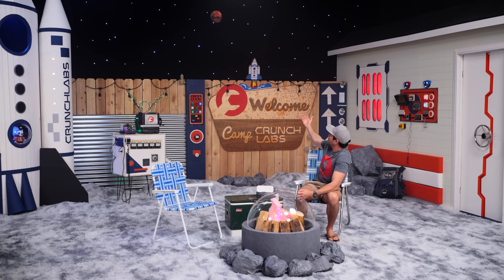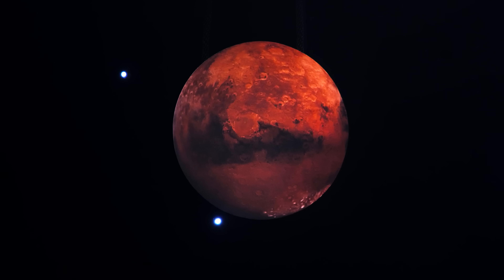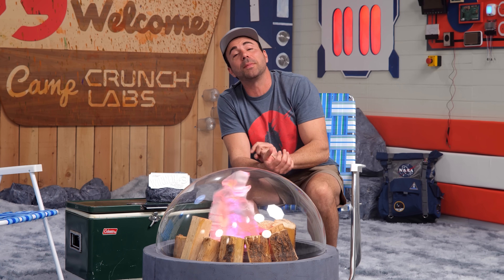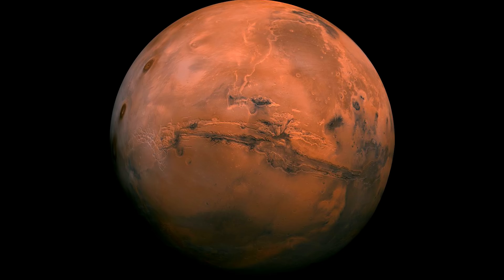So the question is, where are we this week? If you check out over my shoulder, you'll see a planet. It's red, rocky, and home to one of my personal old robot friends. That's right — we are orbiting my second favorite planet, Mars.